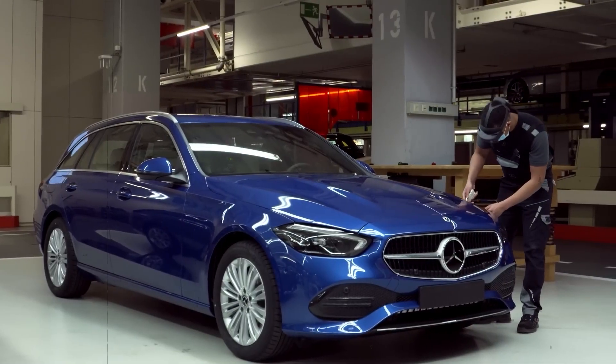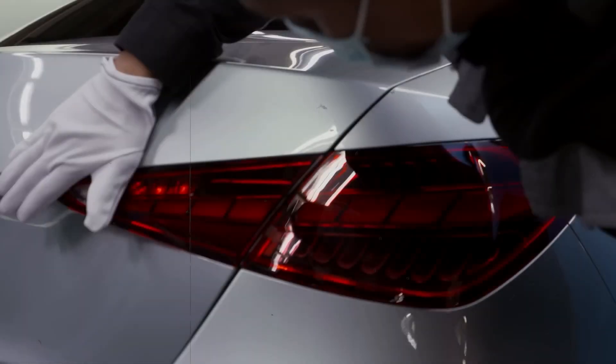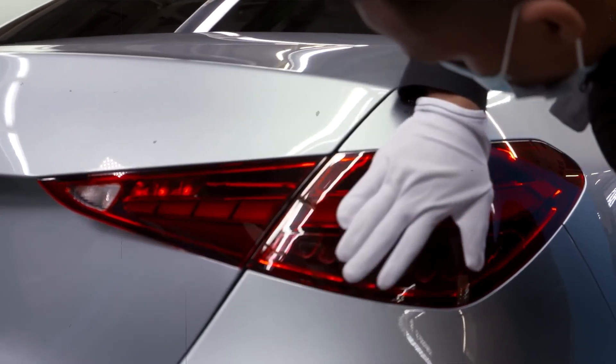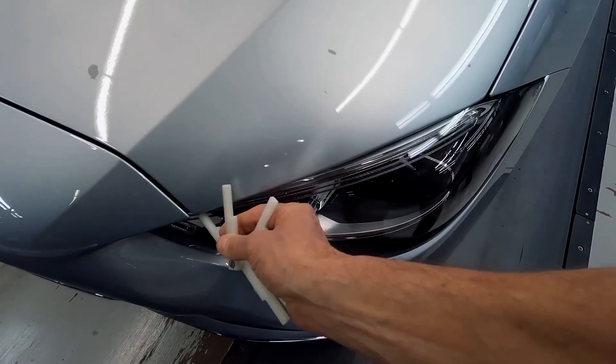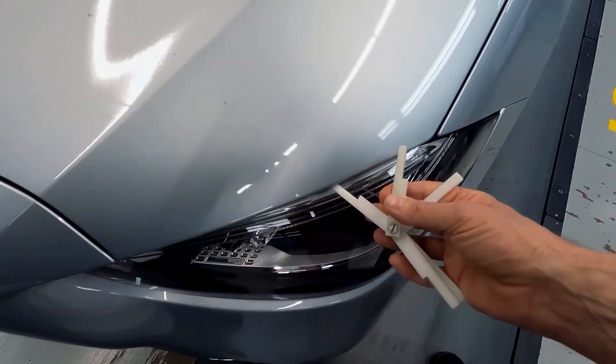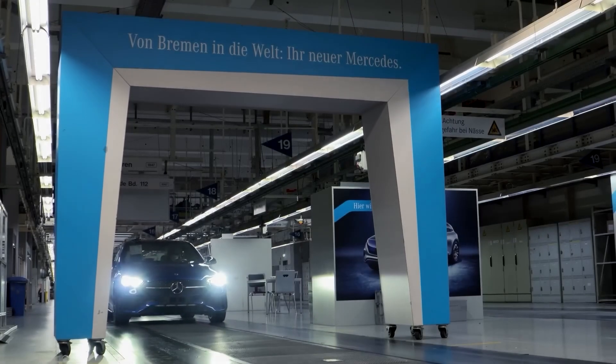Every fixture is checked and every door aligned with millimeter accuracy using feeler gauges. Then comes a critical LED quality tunnel where humans and scanners examine every inch — paint surface, panel gaps, trim alignment — all of it, to ensure showroom-perfect precision. If any detail is off, it's flagged and corrected.